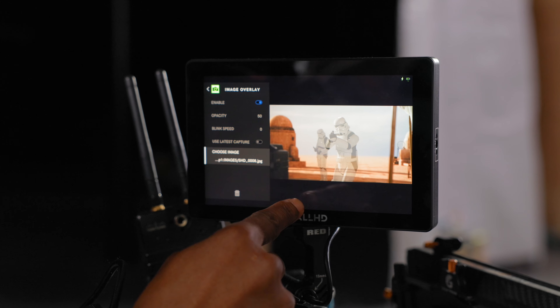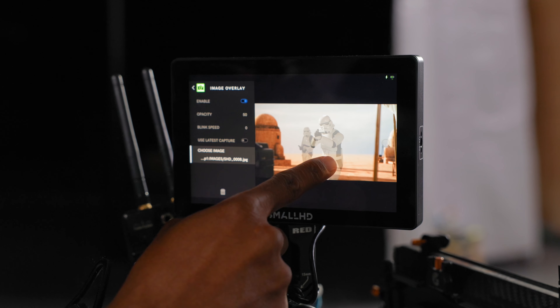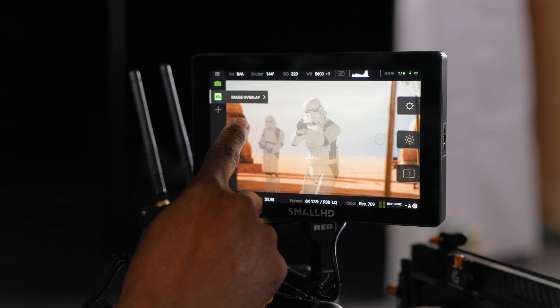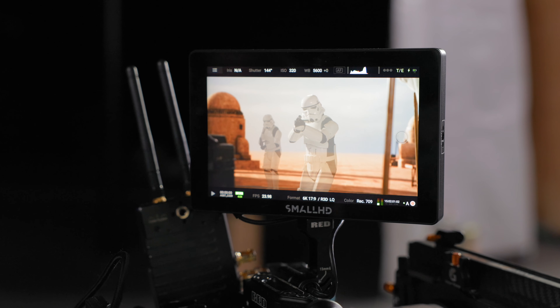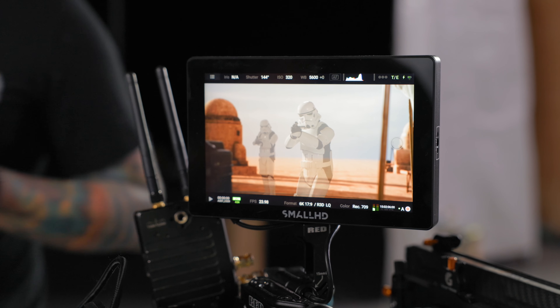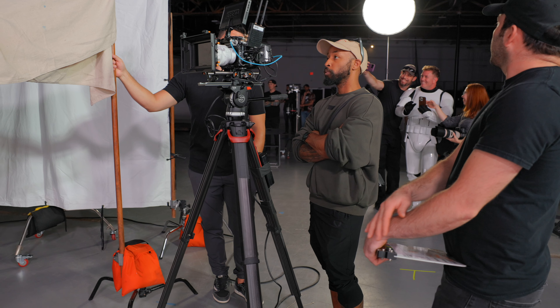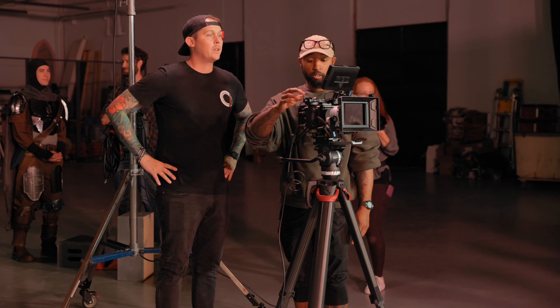One thing that helped us a lot with this effect was the fact that the SmallHD monitor I was using actually has something called image capture, which allows you to literally take a photo of your frame and then drop in the opacity so that you can physically move the person and see where they were before — so that when it comes to setting up framing you're not really guessing. Not all monitors are going to have this, but this was a feature that quickly became one of my favorites and I'm so glad we had it, especially for this shot.